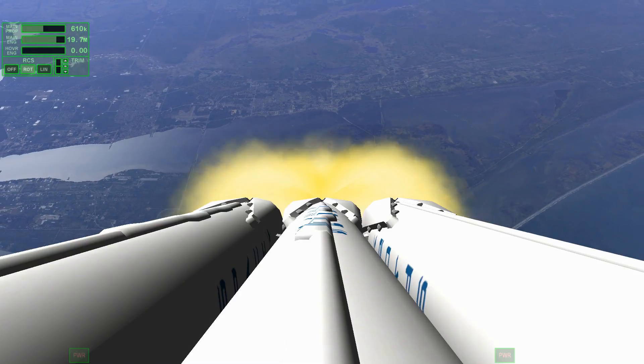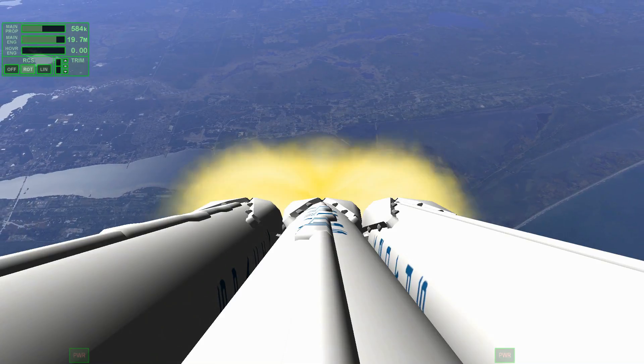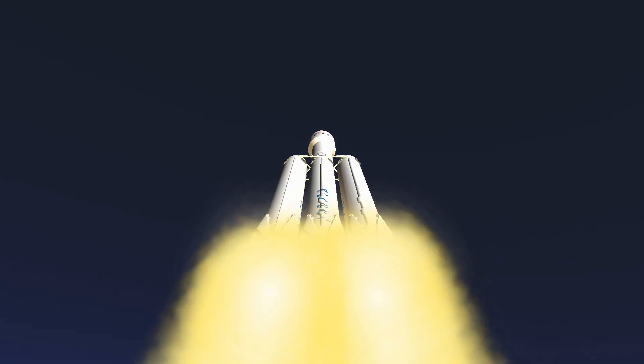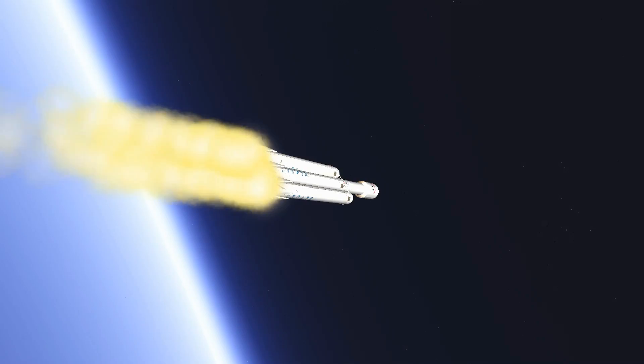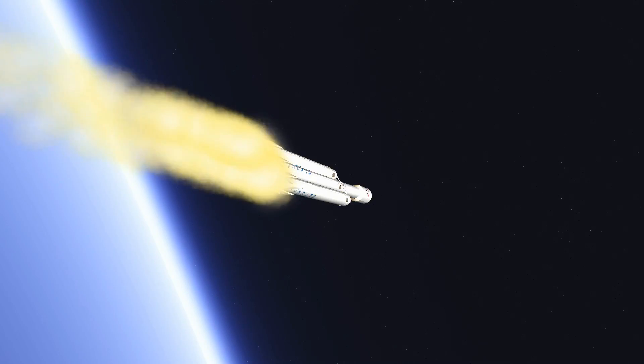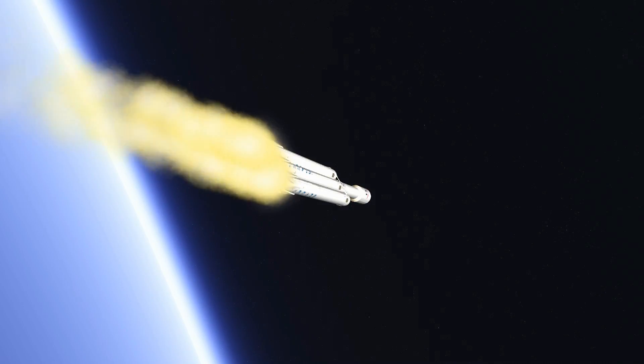Side boosters are now throttling back up to full power. We're past Max Q — the period of maximum aerodynamic loads on the vehicle. Next up we'll be waiting for the side boosters to begin to throttle down prior to booster engine cut off and separation. Two and a half minutes into flight. GNC trajectory looks good on the Falcon Heavy.